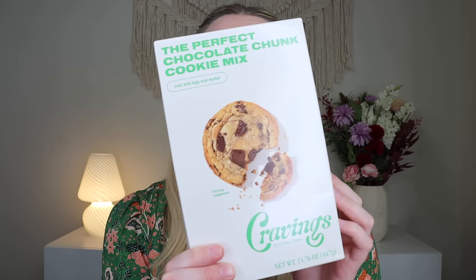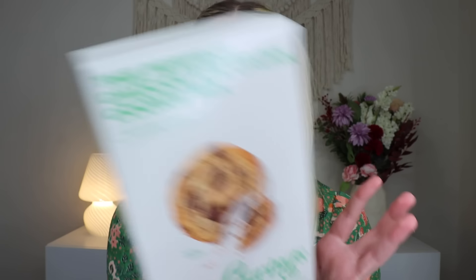Before we dive into the stuff that actually came in my Icon box — because in my PR box they actually put all three of the boxes together — they did also put some extras. This is not something you would get if you subscribe, but I figured y'all like some PR sometimes. From Cravings, which is Chrissy Teigen's brand, we got the perfect chocolate chunk cookie mix. You just add eggs and butter. The packaging on this is really cute. I love a good chocolate chip cookie.